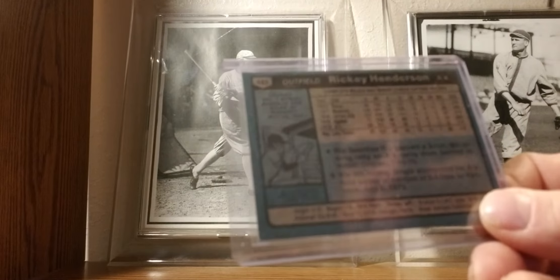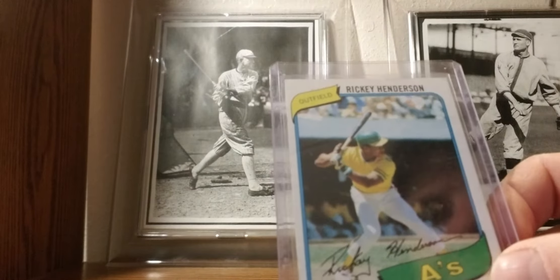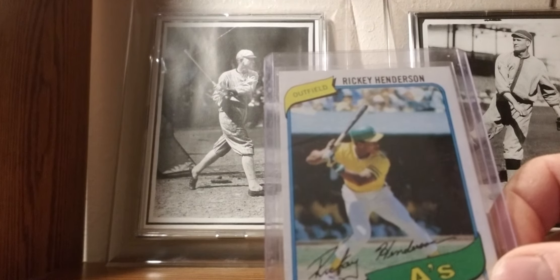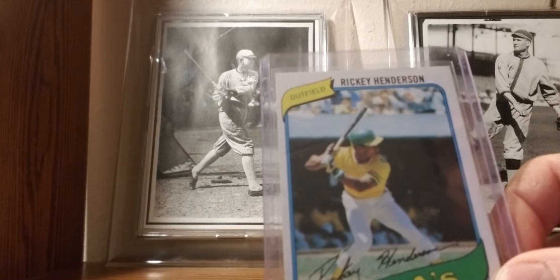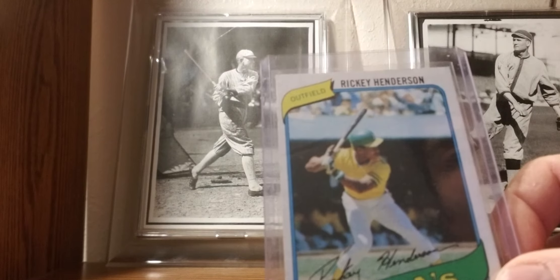1980 Topps: Rickey Henderson — this is the year I first started collecting cards. He's one of the most underappreciated Hall of Famers out there. All-time greats: retired as all-time leader in walks, stolen bases, and runs scored. Three major statistical categories as all-time leader when you retire — that's very, very impressive.